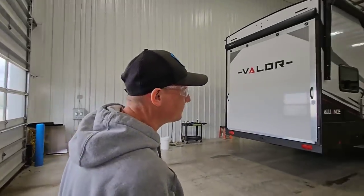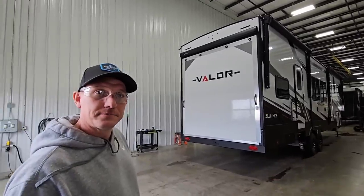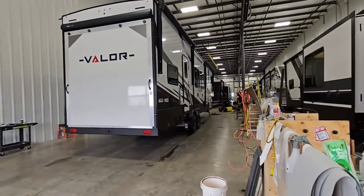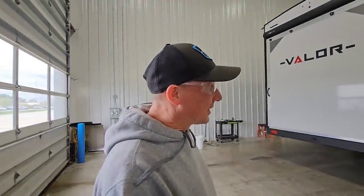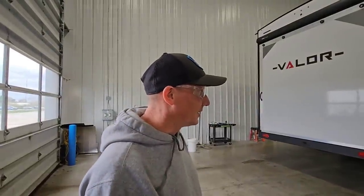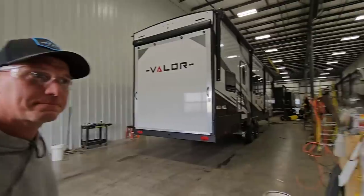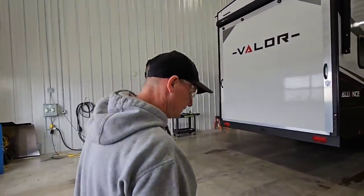There's a PDI process at all of their production facilities. This one is for the Valor, which is their toy hauler — and arguably the smallest since they produce fewer Valors than Paradigms and Avenues. This was also their very first building, and every building gets a little bigger and a little better as they learn and grow. Do we want to step on board a Valor and walk through the mentality behind the PDI process?